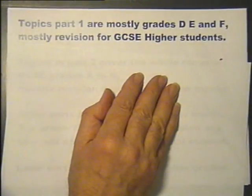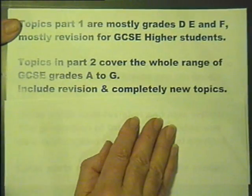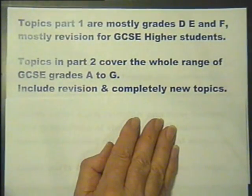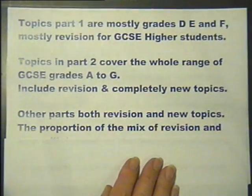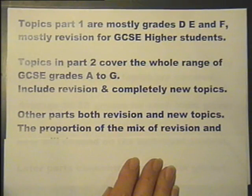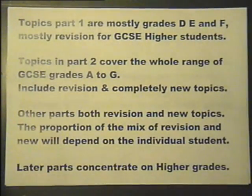The topics covered in Part 1 are mostly GCSE grades D, E and F, so it should be mostly revision for GCSE Higher students. The topics covered in Part 2 include material for the whole range of GCSE grades A to G, so include both topics for revision and topics that will be completely new to some students. Other parts target similar GCSE grades and would therefore be both revision and new topics, with the proportion depending on the individual student. The later parts concentrate more on higher grades and will most likely contain more new material than revision.